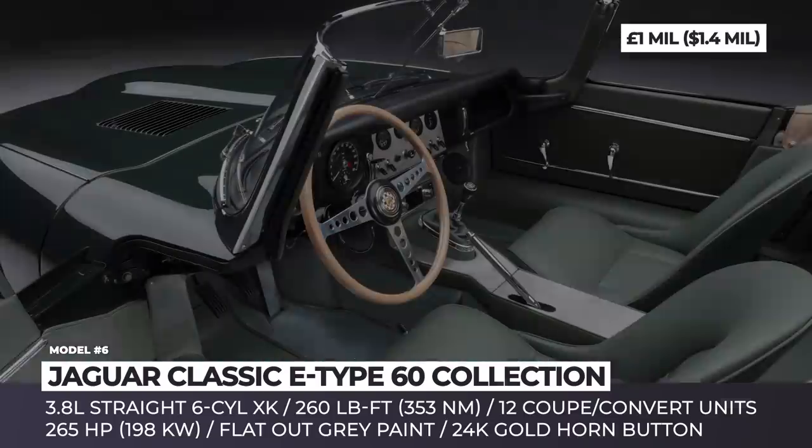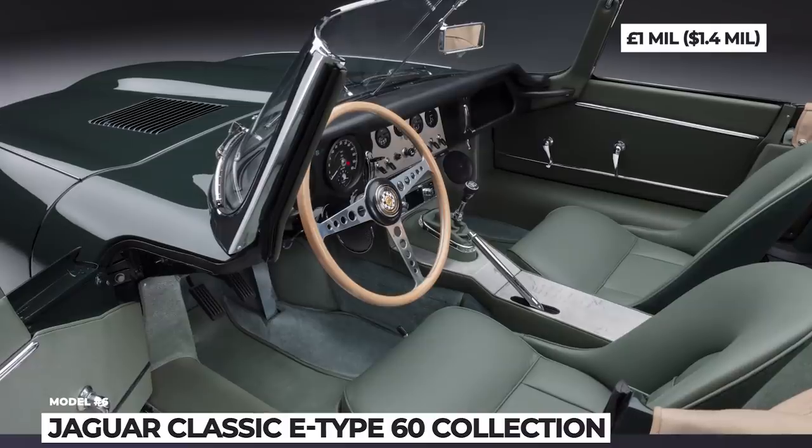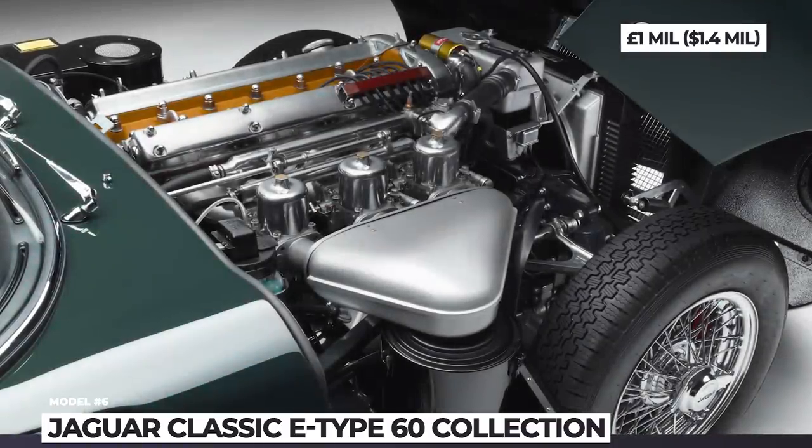Lastly, each unit gets 'Road to Geneva' engravings, 60 Edition detailing, a 24-karat gold horn button and tailor-made accessories.